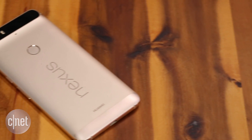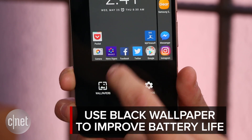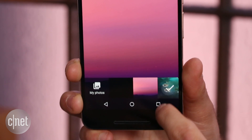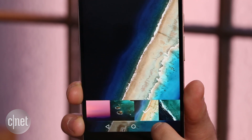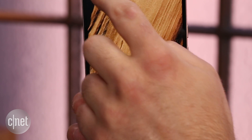If you own a Samsung phone or a Nexus 6P, you should be using a black or mostly black wallpaper. These phones have an AMOLED display, and without getting too technical, because the black pixels don't need to be illuminated, simply changing the wallpaper to black can actually improve battery life quite a bit.